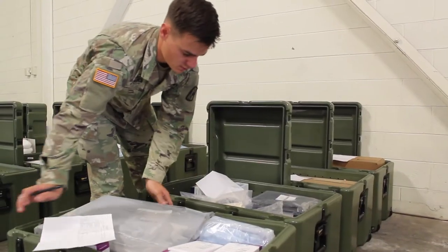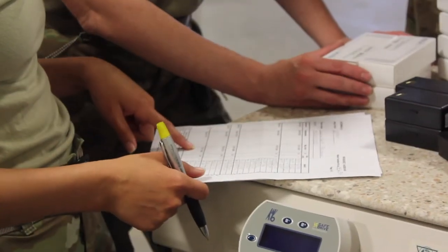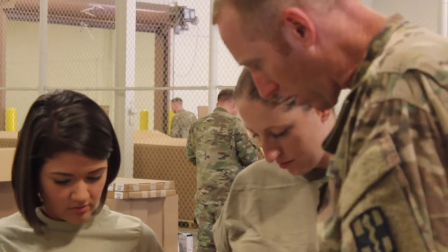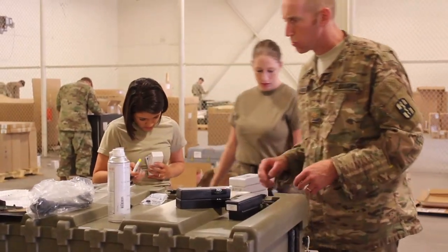The U.S. Army Medical Materiel Agency, a subordinate organization of the U.S. Army Medical Research and Materiel Command, is leading the logistics of the conversion, including joint assessments with each unit and fieldings.